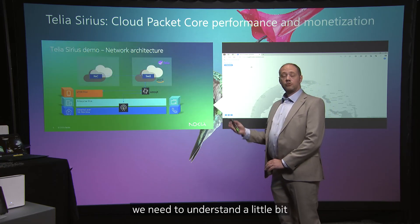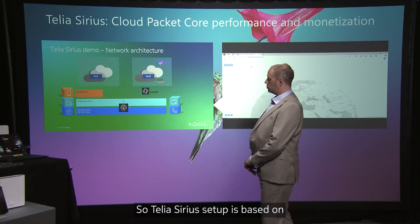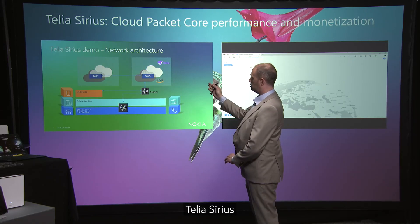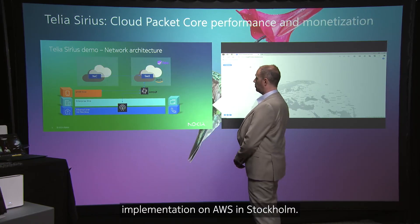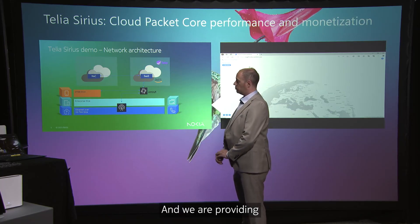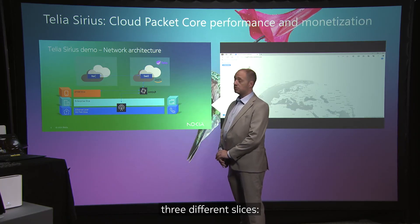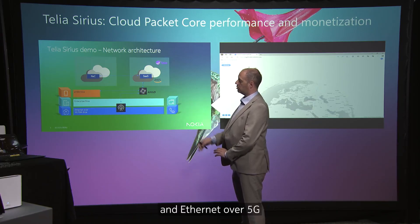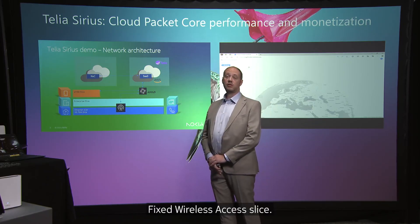To understand the implementation, we need to look at the setup. The Telia Sirius setup is based on a Telia Sirius implementation on AWS in Stockholm, interconnected with the Network as Code setup. We are providing three different slices: an MBB slice, an Enterprise slice, and an Ethernet over 5G fixed wireless access slice.